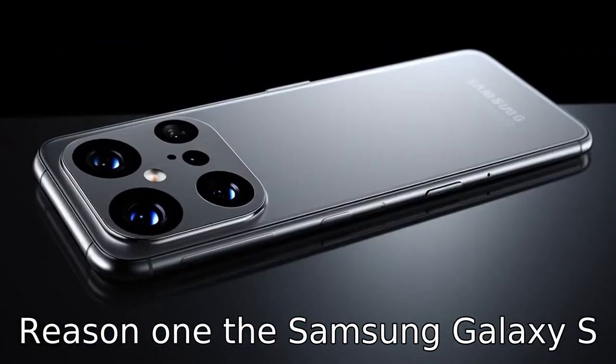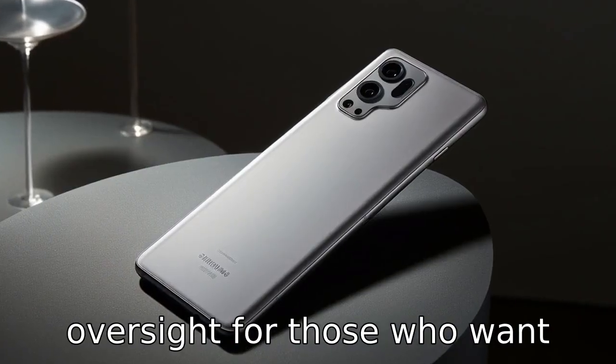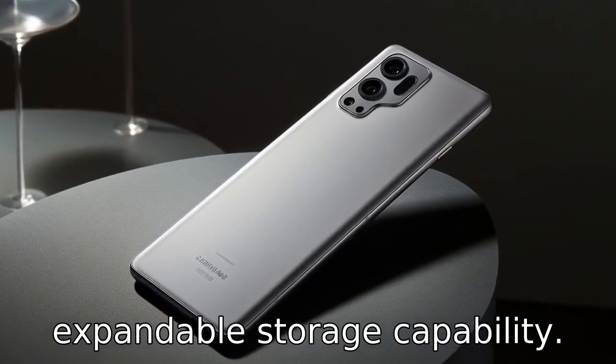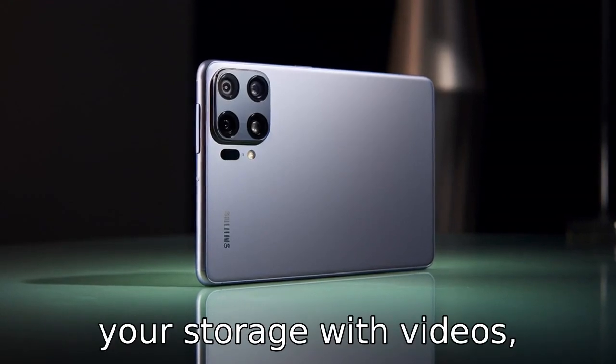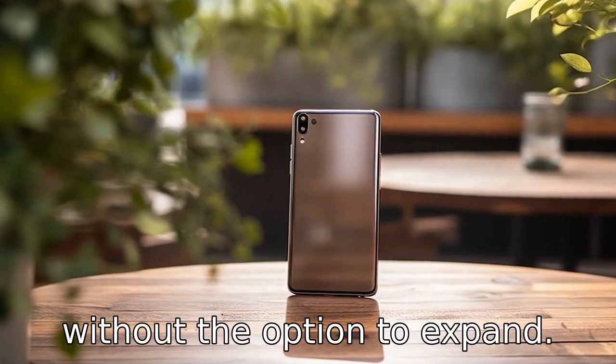Reason 1. The Samsung Galaxy S21 does not have an SD card slot. This is an outrageous oversight for those who want expandable storage capability. Should you struggle to manage your storage with videos, photos and apps, you may quickly max out your device storage without the option to expand.